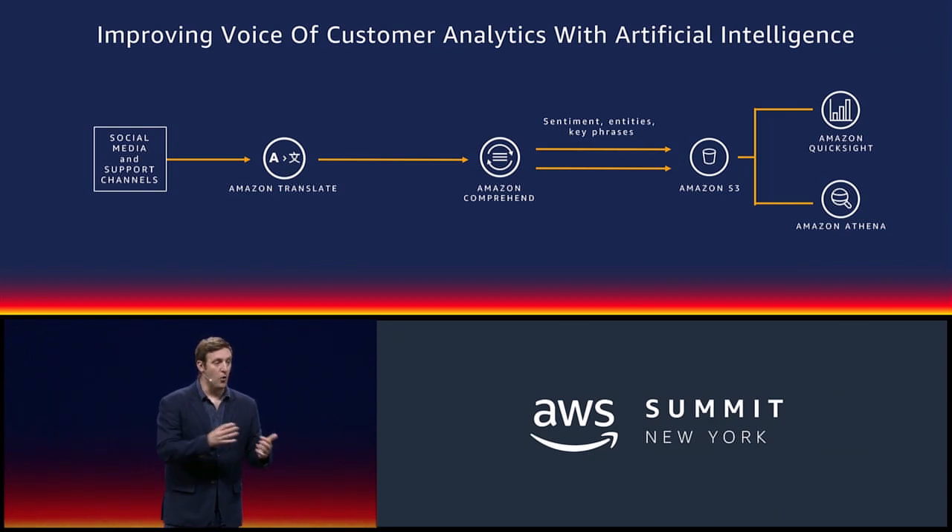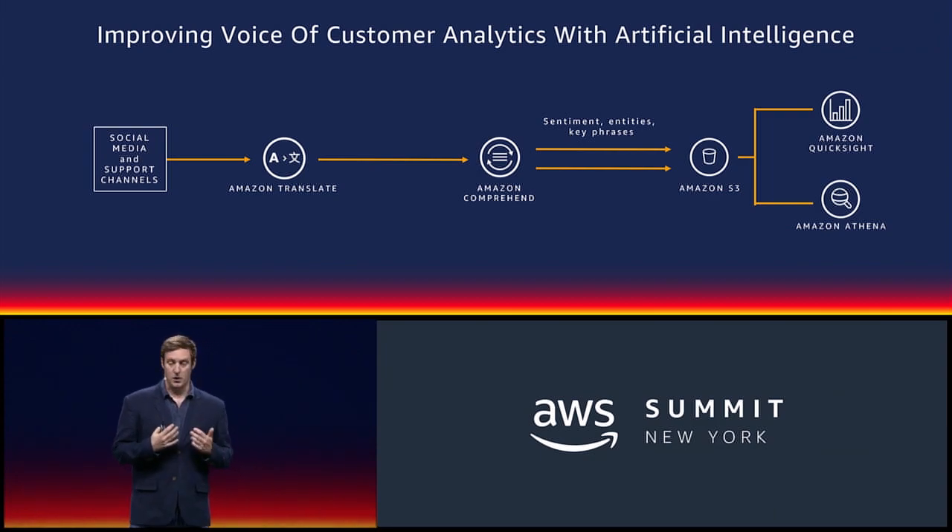From there, you can drop all of that into DynamoDB, or Amazon S3, or Redshift, and start running analytics using QuickSight, or ad hoc queries using Amazon Athena.